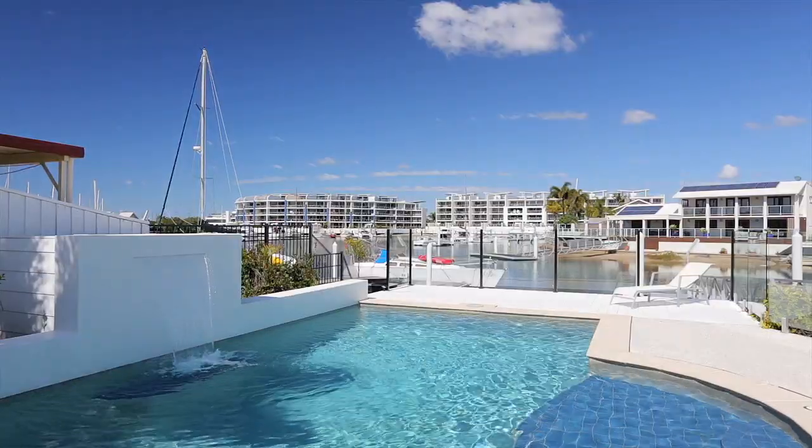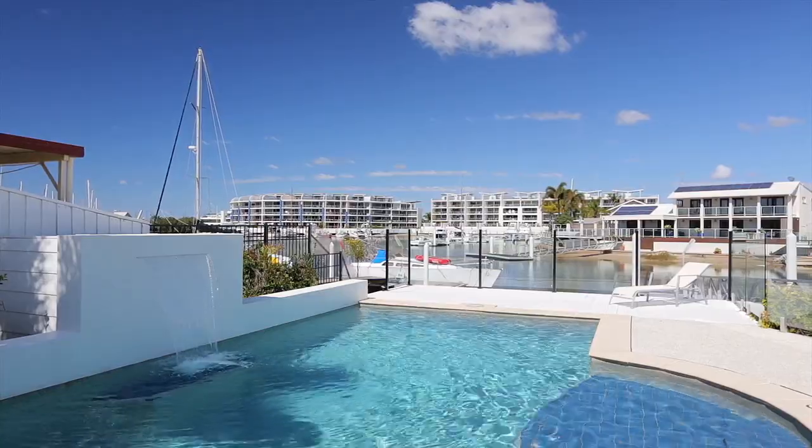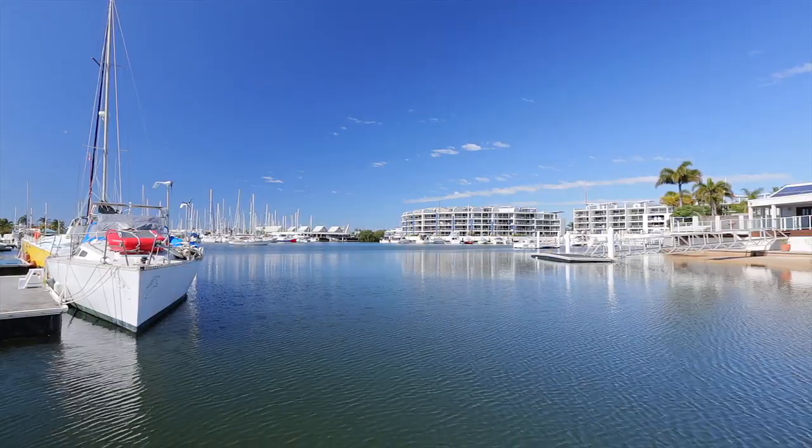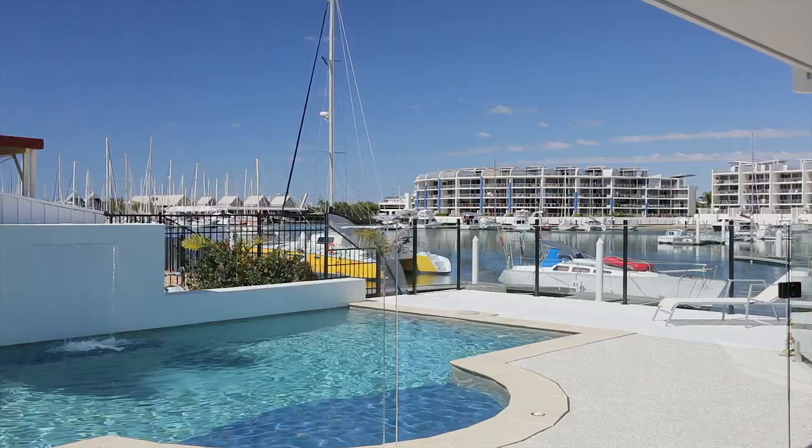This Minyama Deep Waterfront has been renovated to create a modern, extremely appealing home inside and out, with stunning scenic water views and a wonderful waterfront lifestyle.